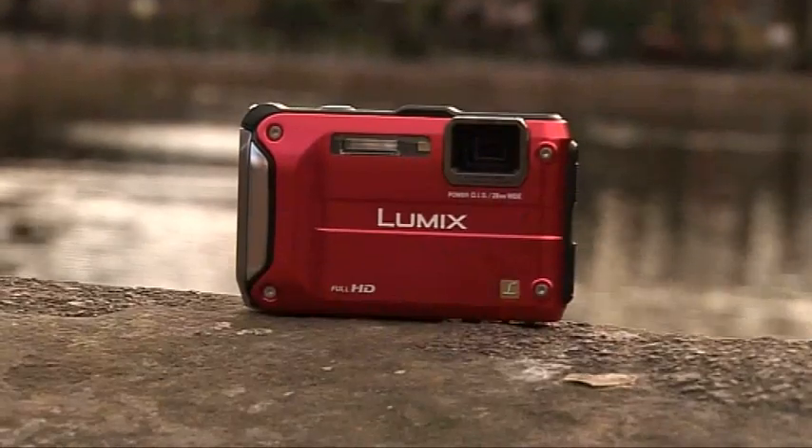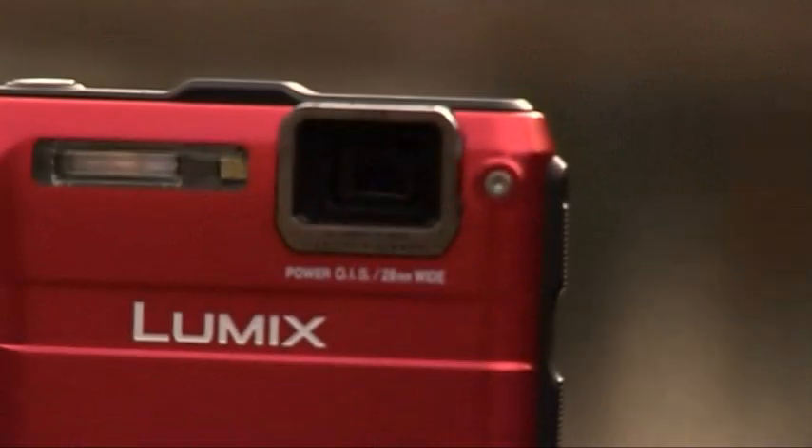The FT3 isn't a cheap camera, but as ruggedized cameras go, it's one that makes very few compromises, particularly in terms of image quality. And assuming this trim defect is peculiar to my sample, it's definitely a good choice.